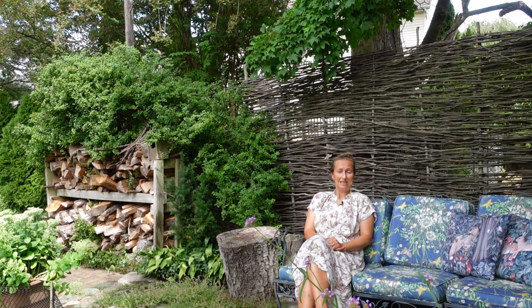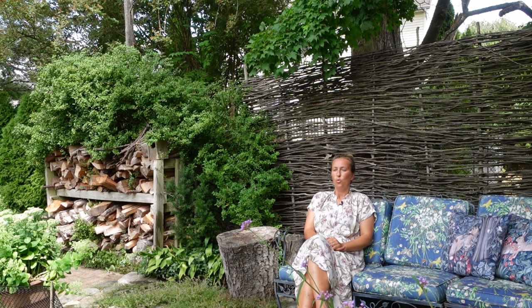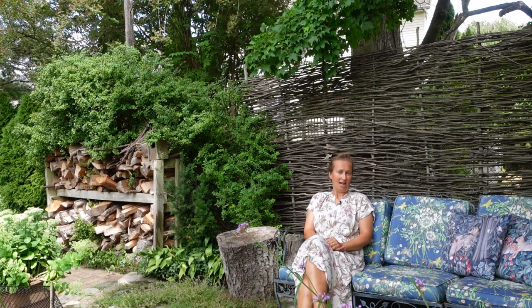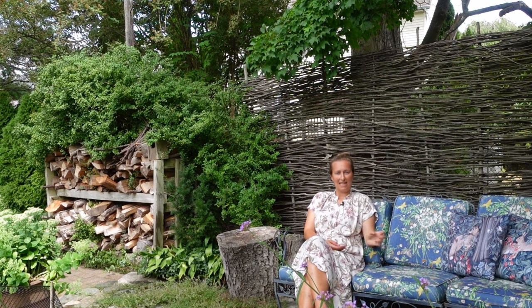Rambling roses are quite hardy and more equipped to deal with shady and dry conditions. So when you have an ugly shed and you want it to disappear from view, you can put one strong rambler, help it go up, then leave it alone and it will start cascading down over the structure.